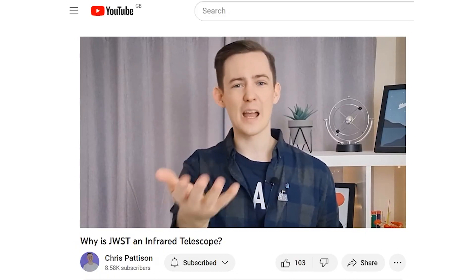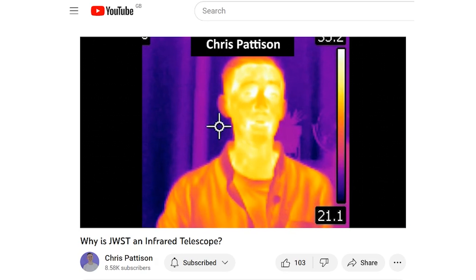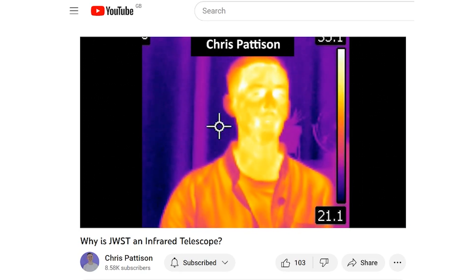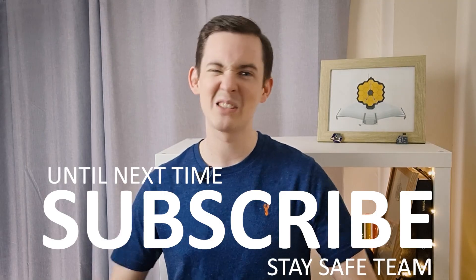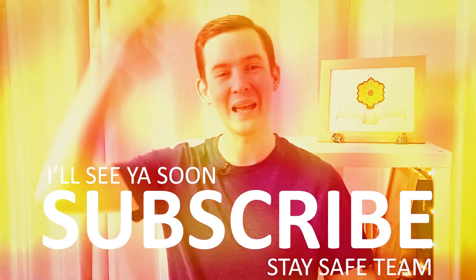If you want more details on why infrared light is great and why JWST chose to look at infrared light, then the next thing you should watch is this video here. It will tell you all about it using a really cool demo that involves a smoke machine. Until next time, stay safe team. I'll see you soon!